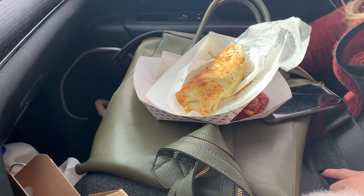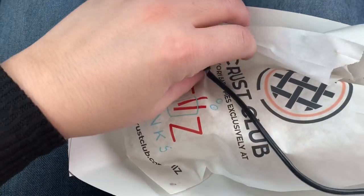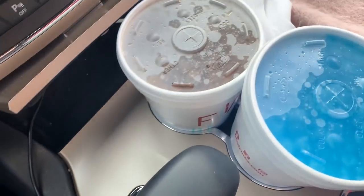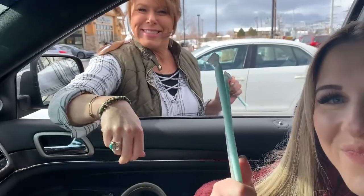We had to stop and get our Crest Club on the way to the photo shoot — these are little baby pies. If you guys follow me on Instagram you know I'm obsessed with them. We got our drinks at Fizz and we're getting ready to go.